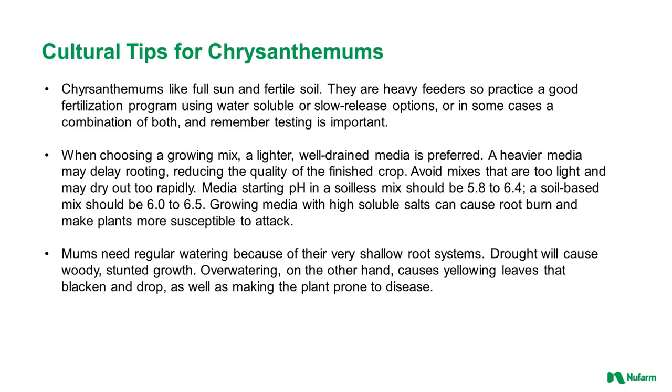Avoid mixes that are too light and may dry out too rapidly. The media starting pH in a soilless mix should be around 5.8 to 6.4; a soil-based mix should be around 6.0 to 6.5. Growing media with high soluble salts can cause root burn and make plants more susceptible to attack. Mums need regular watering because of their very shallow root systems. Drought will cause woody, stunted growth, and over-watering can cause yellowing leaves that blacken and drop, as well as making the plant prone to disease.